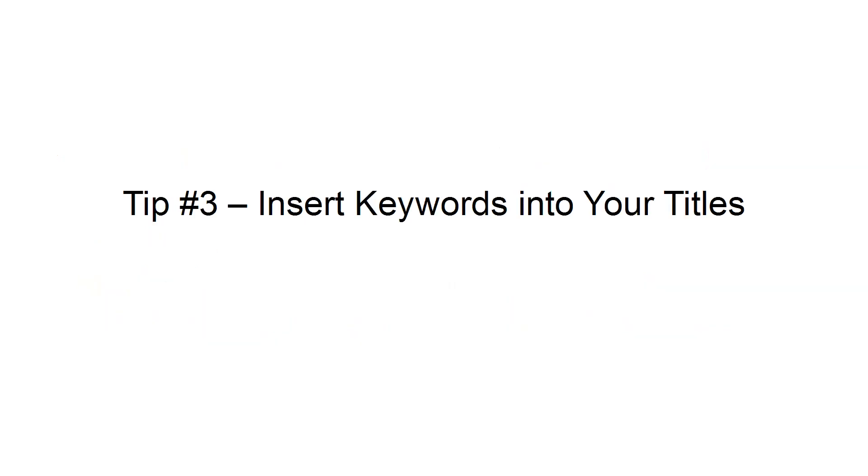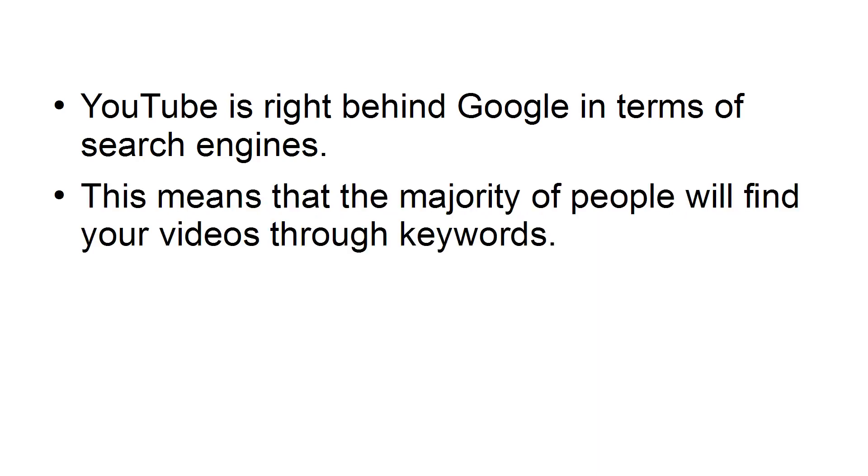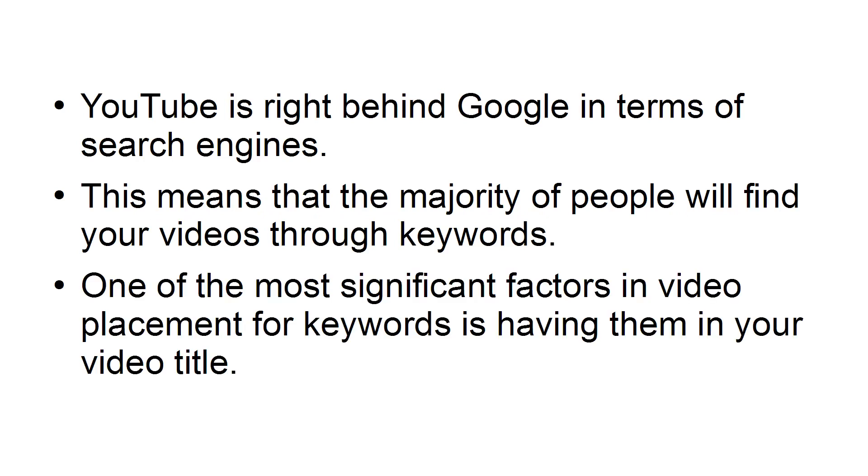Tip number three: insert keywords into your titles. YouTube is right behind Google in terms of search engines. This means that the majority of people will find your videos through keywords. One of the most significant factors in video placement for keywords is having them in your video title, so you want to make sure that you place relevant keywords in your video title.